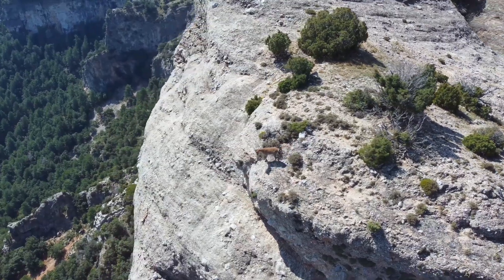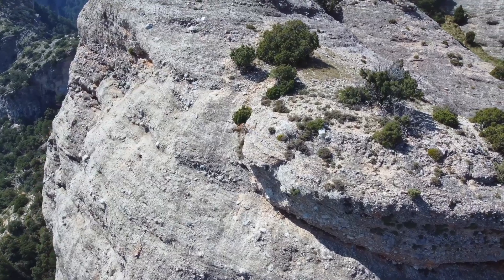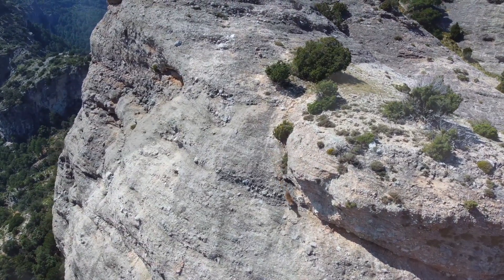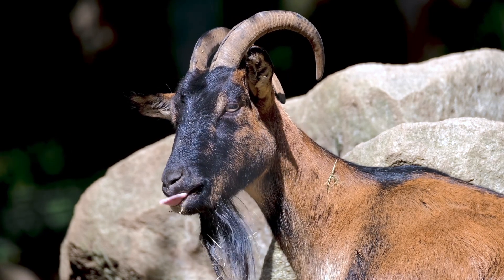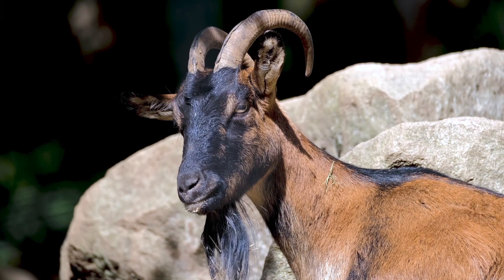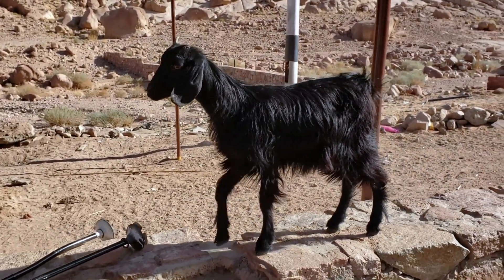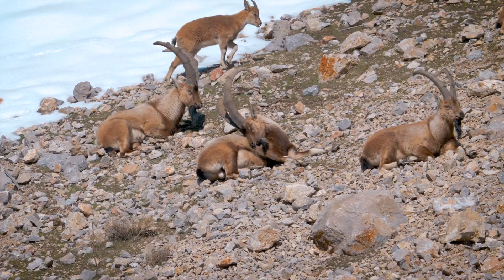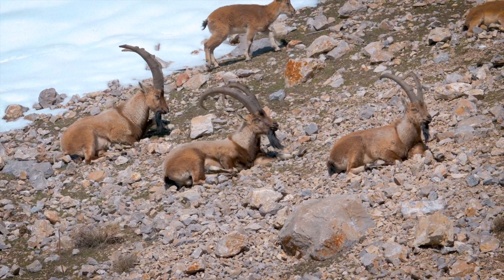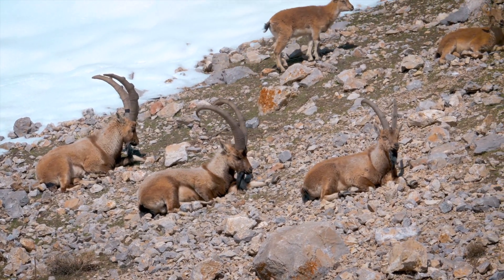One may wonder how these goats don't tumble off the side of a mountain. While mountain goats have the physical ability to tackle the highest mountains, sometimes they do fall. It is not common and most mountain goats do survive the tumble, depending on the distance they fall. The most common reason why mountain goats slip and fall is due to fighting amongst each other. During mating season, males will fight each other over females, causing stronger males to knock weaker ones off the ledge.